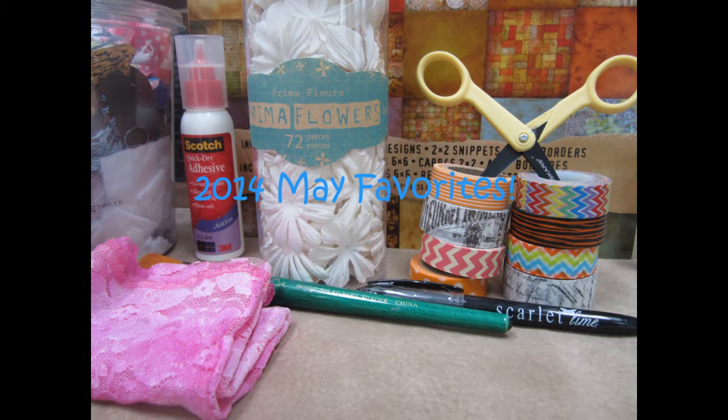Hi everyone and welcome to Cassidy's Craft Corner. In this video I'm going to show you my May favorites.